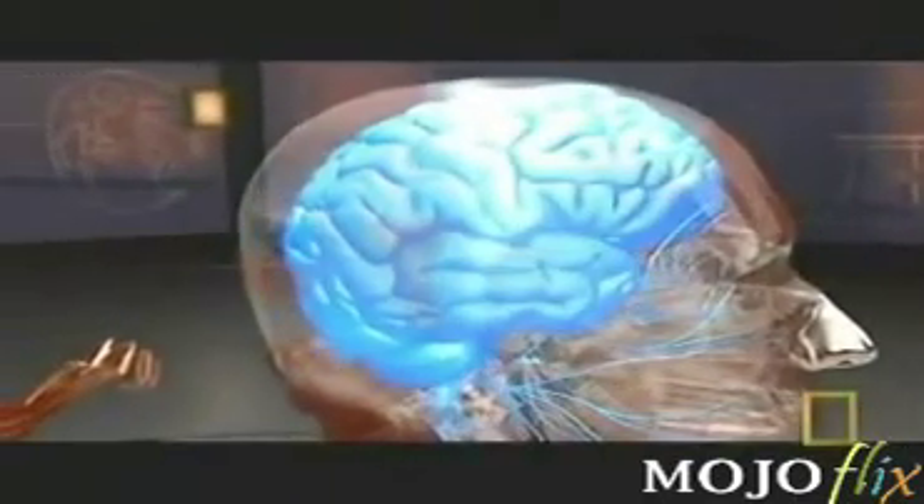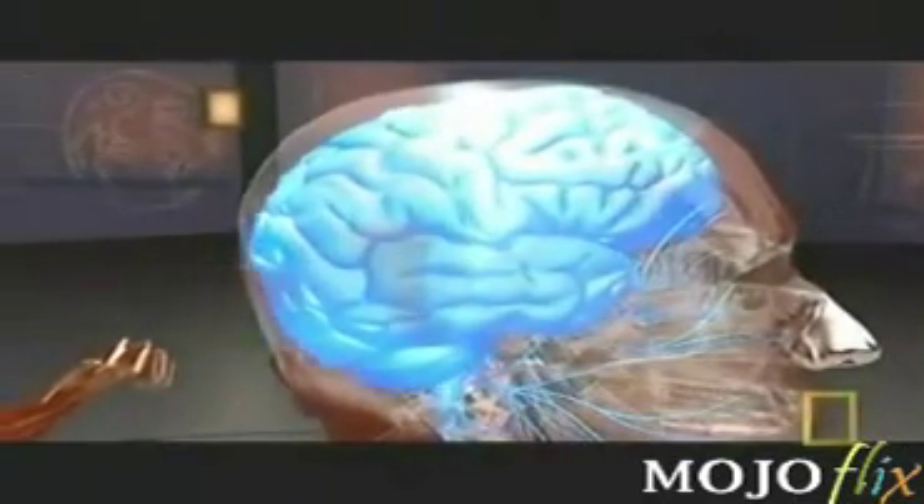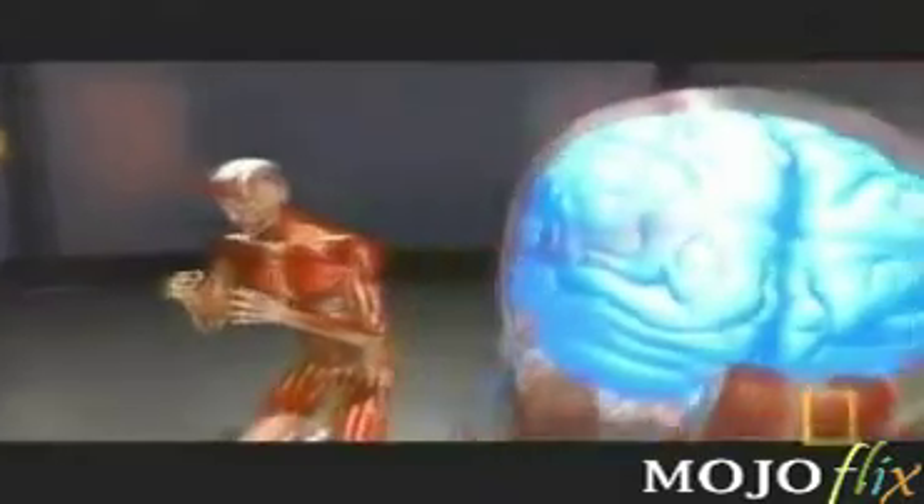A chain reaction occurs. The skull accelerates and decelerates rapidly, but the brain, floating in cerebrospinal fluid, keeps moving. The brain recoils toward the back of the head, causing trauma from the rear. It then snaps to the front of the skull, multiplying the damage.